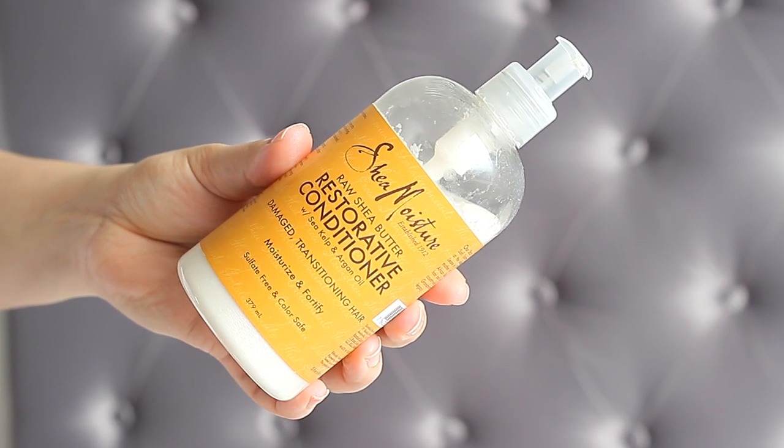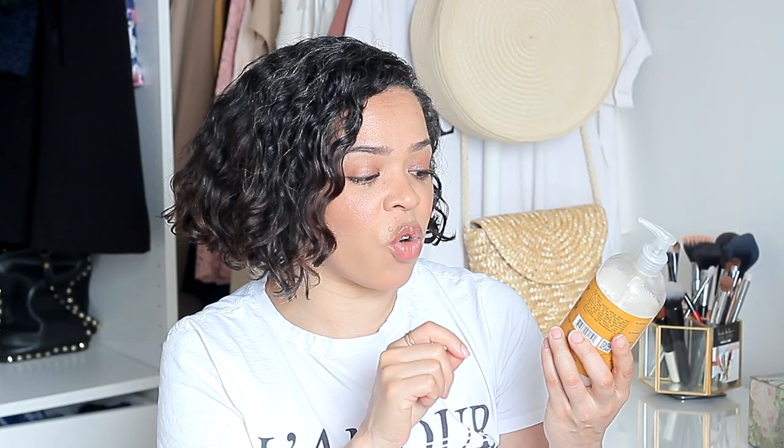Another conditioner I've started using recently is from Shea Moisture — the Raw Shea Butter Restorative Conditioner with sea kelp and argan oil. It's not a new product, it's been out for years. It's for damaged transitioning hair and is supposed to moisturize and fortify the hair. Sometimes I use it as a leave-in conditioner as well. It smells amazing, leaves my hair super shiny, it's not heavy, and it's great at detangling. Surprisingly, it's one of the best conditioners Shea Moisture has and it works really really well for my hair.